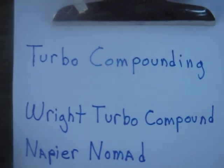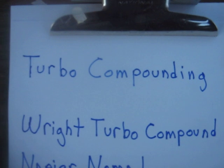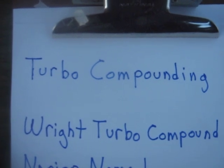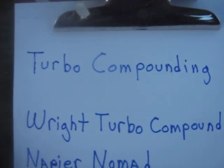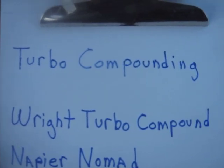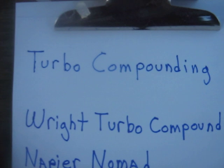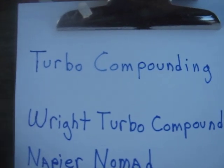I just wanted to make a video to explain how turbo compounding works. I'd like to apologize — I took it for granted that a lot of people knew about turbo compounding, and I guess that's not really the case. I've known about it for about 20 years, so I'm pretty familiar with it.